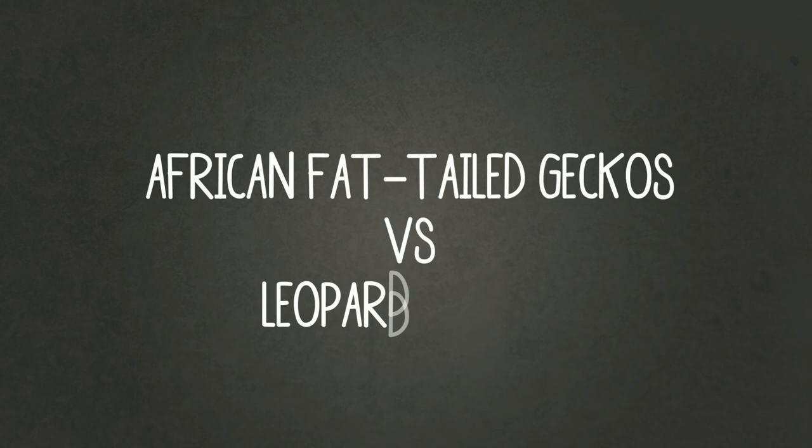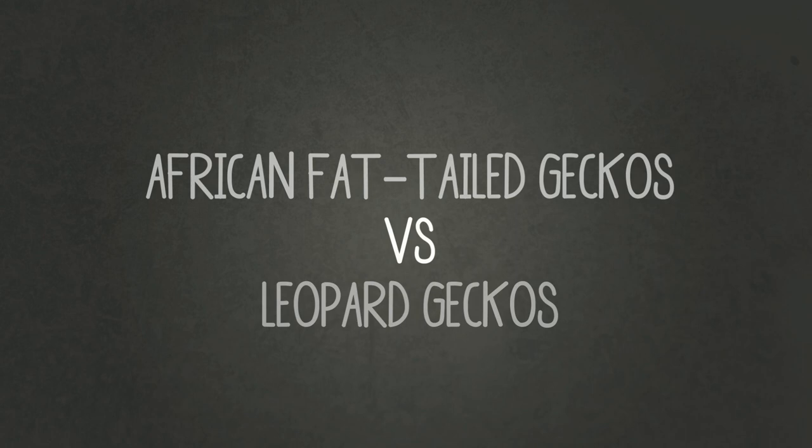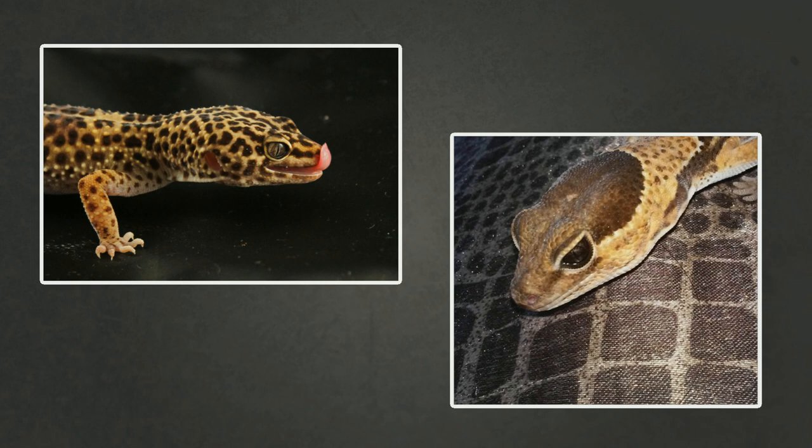Today we're looking at the African fat-tailed gecko and the leopard gecko — going through their differences, similarities, and whether or not they should live together. I'd like to say I am in no way an expert on caring for an African fat-tailed gecko; I've never owned one. However, I've owned leopard geckos for nearly a decade, so I'm just going to be comparing their basic information.